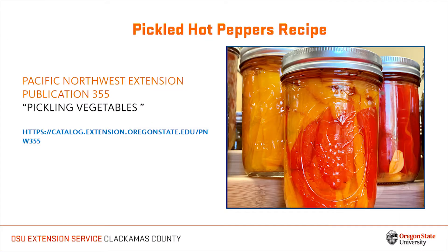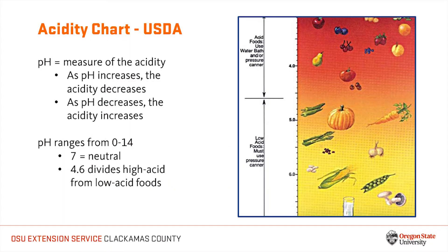Today we will prepare a tested recipe for pickled hot peppers processed in a water bath canner. You will find this recipe in Pacific Northwest Extension publication 355: Pickling Vegetables. All peppers are low in acid, meaning that they have a pH above 4.6, therefore they must be acidified — have acid added to them — if they are to be safely processed in a water bath canner.